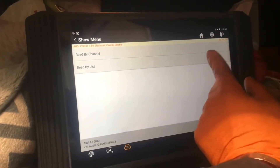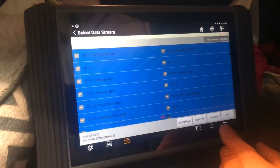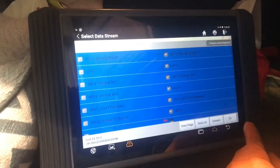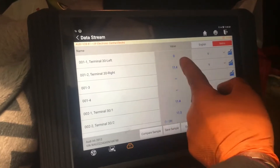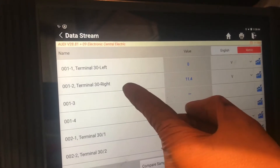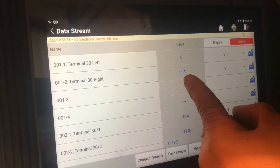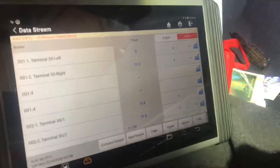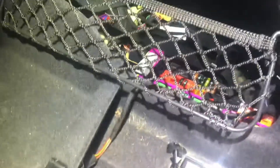Read data stream by list, select all. Terminal 30 left is reading 0 volts, terminal 30 right is reading 11.3 volts. Now you're looking all over the place for fuses for this thing — they put them in some funny places.